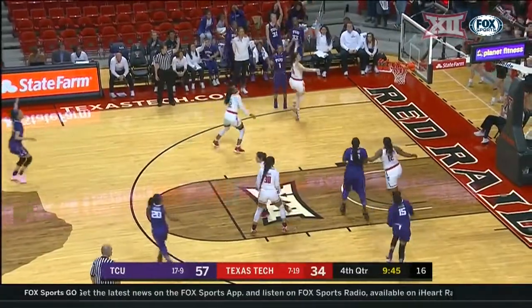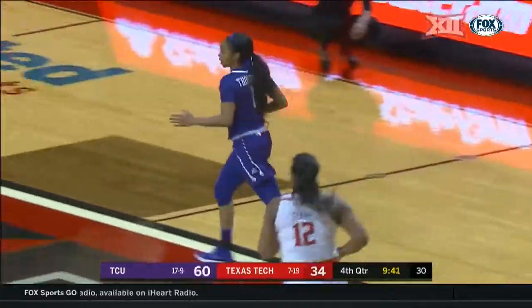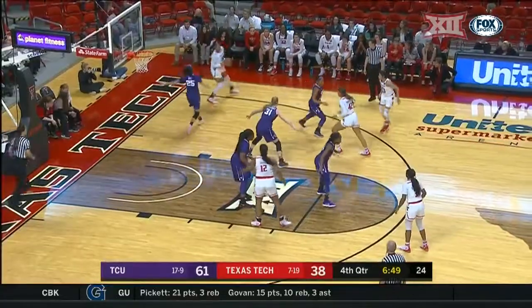Also shooting a little higher than their average at 44% from the three-point line. Here's Diola Bode — she goes in and hits the bucket by Okonkwo.